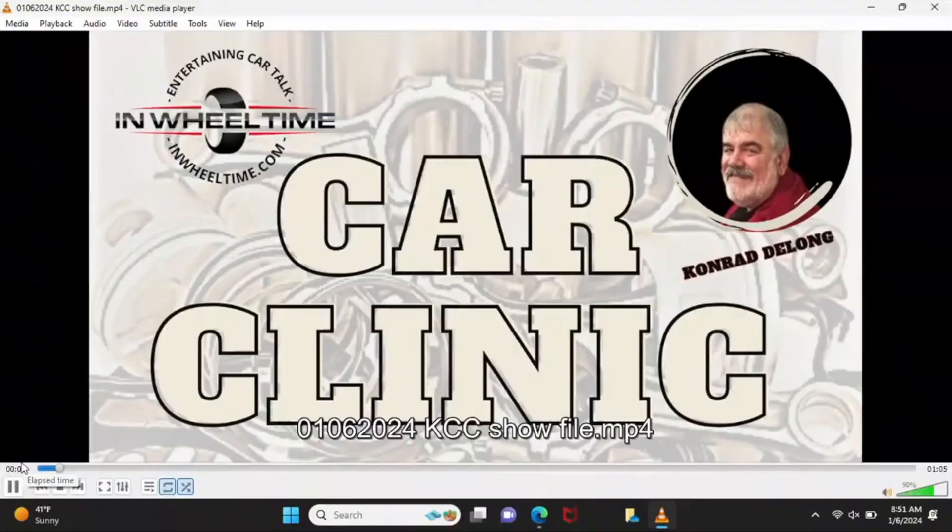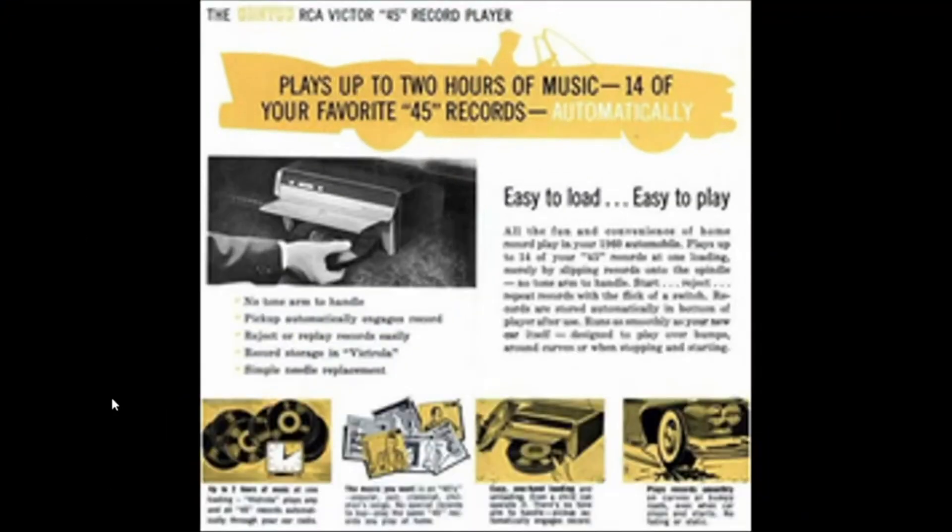Time now for Konrad's Car Clinic. I thought I'd talk about some of the weird and unique options you could get in cars through history.